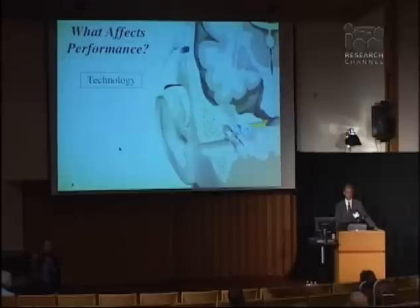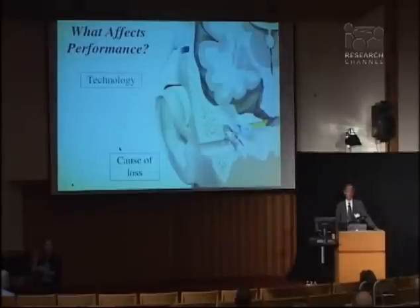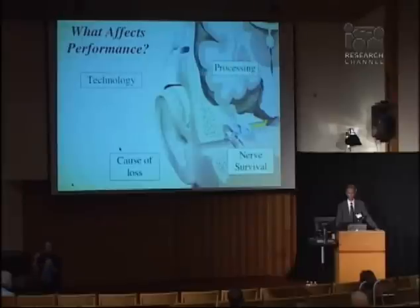So what affects performance? When we implant patients, we would like to tell them what factors will influence how well they do. Certainly some people do very well and some don't do as well. The technology we use can influence performance, and thankfully that has been improving results. The cause of the hearing loss can also influence outcomes. The number of nerve fibers that survive has a big effect on how well cochlear implants work. And the central processing — the ability of the brain to make sense of the signals — is crucial, and increasingly, we find it has more and more of an effect.